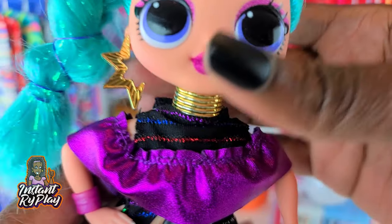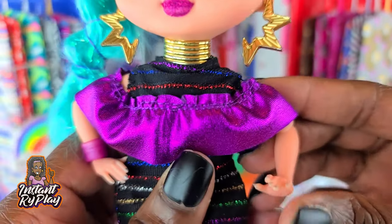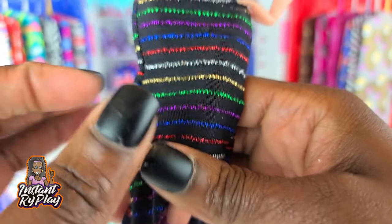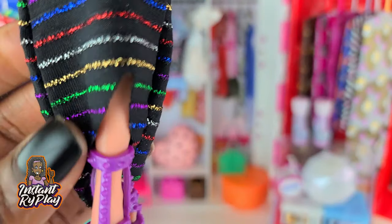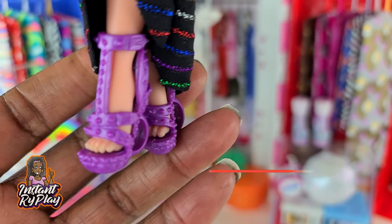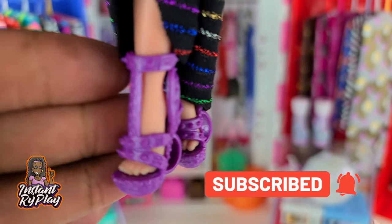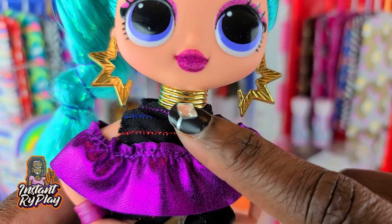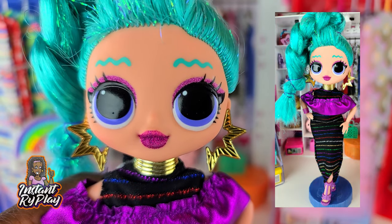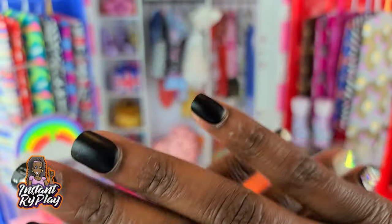The last look is Cosmic Nova. She looks adorable in her little purple dress — it's purple, black, and rainbow with different colors. I love how long it is and it's got a little split in the front. She's got on some Monster High shoes, her necklace is Queen Bee's, and the earrings are Miss Independent's. This is the look I have for Cosmic Nova.